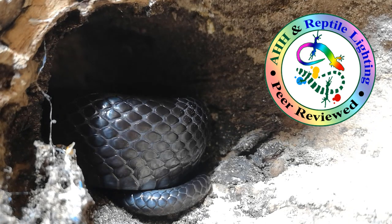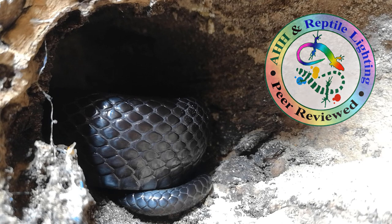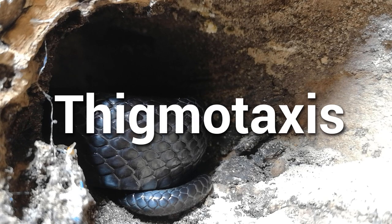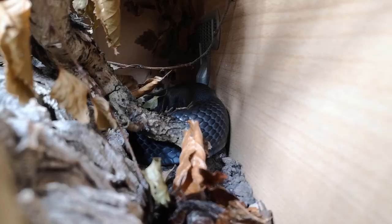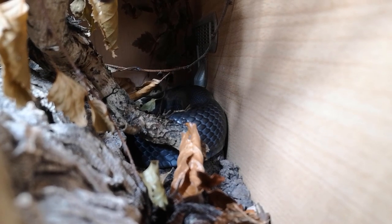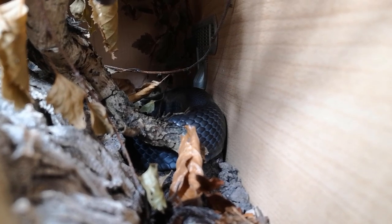Why do snakes like tight spaces? Well, we all know it's to meet their security needs, but why tight? Why not just hidden? It's to do with something called thigmotaxis, which means the movement of an organism toward or away from an object that provides mechanical stimulus. It has also been described as staying close to walls when exploring an open space. In our case, it means seeking an area so tight that the mechanical stimulus of the surrounding area provides added security to the snake.